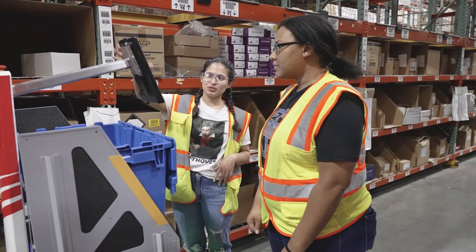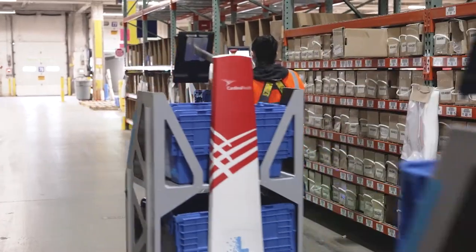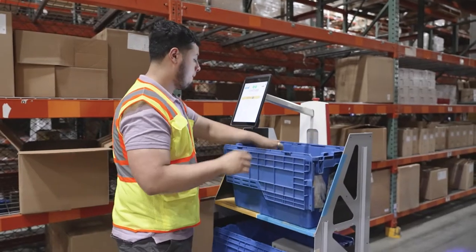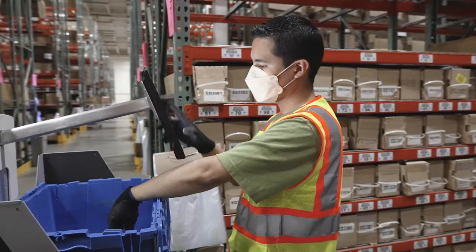We're finding benefit in Locus with efficiencies, quality, and safety. Picking with robots is less strain on your body. Since the cart was always getting heavy, with the robots you just grab it and go. The use of the robots does improve retention and we have seen a reduction in training time.